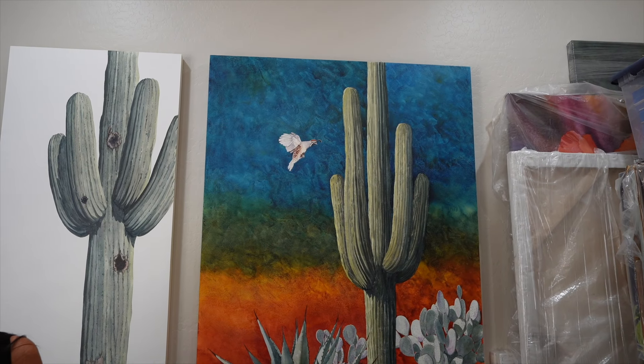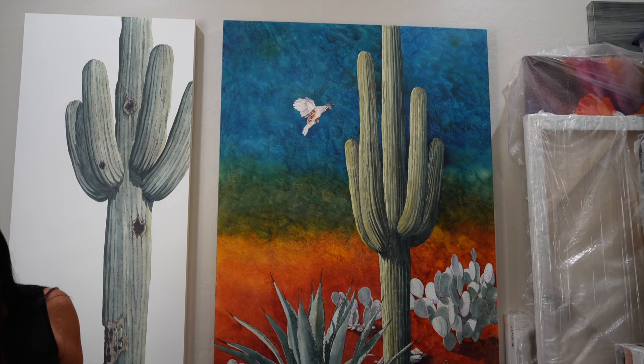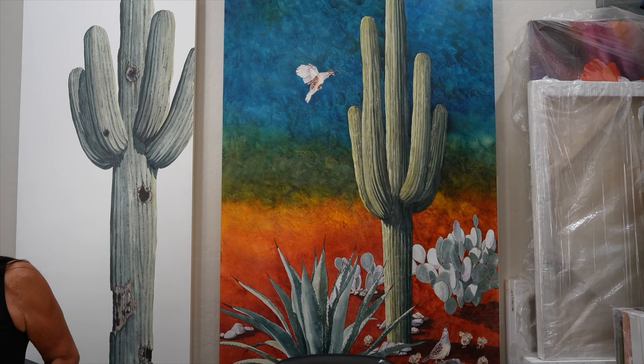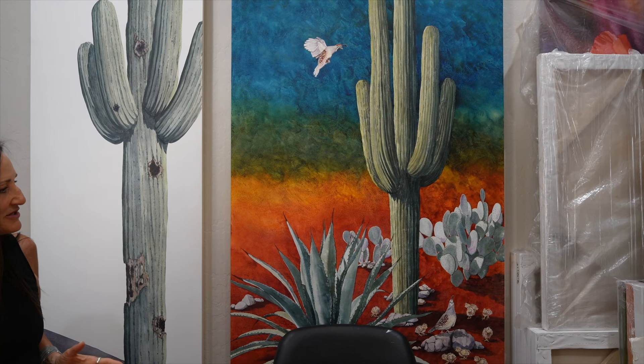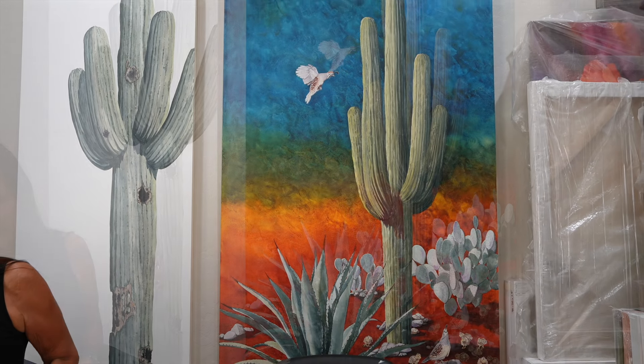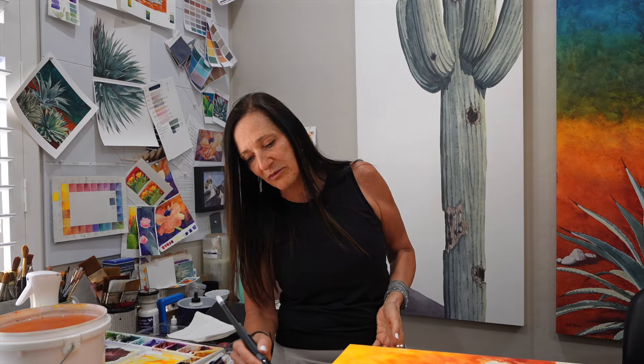Like this piece, for example — it started as a flying quail with a saguaro on a much, much smaller piece. And I thought it would make a great still life and landscape combo if I added a lot of other flora to it and kind of busted the background into a painting of its own, almost like an abstract painting in the background.